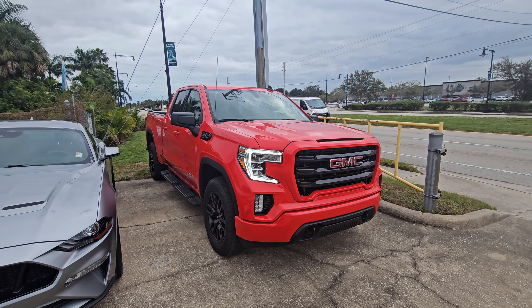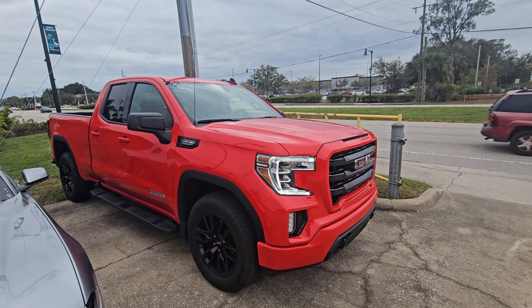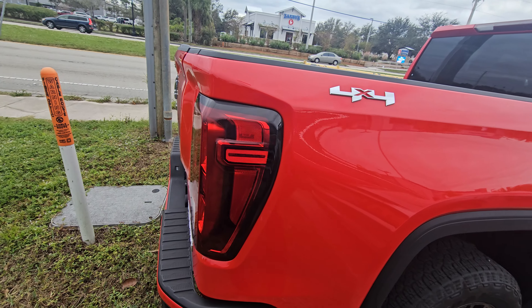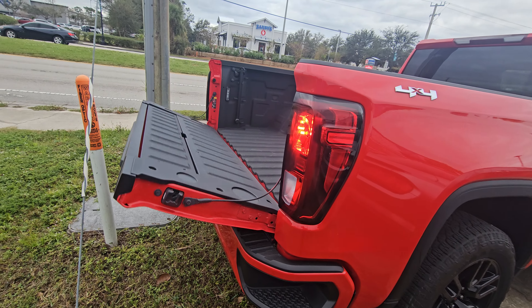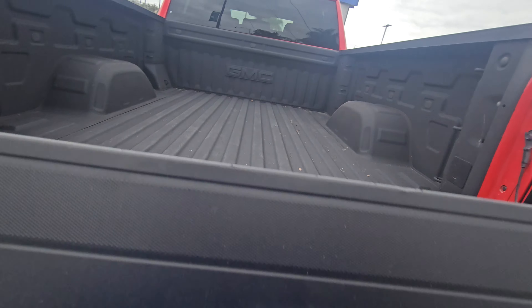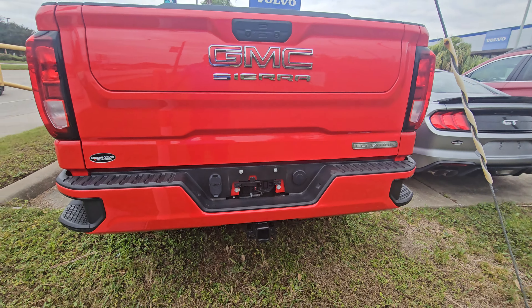Hey, Sam here with Subaru Melbourne. Just want to give you a quick walk around of the 2022 GMC Sierra 1500. This thing is gorgeous, really clean. Just want to show you it's here, show you the body's in great condition. It does have a power tailgate there — closes well, somewhat automatic type deal with the controller here.